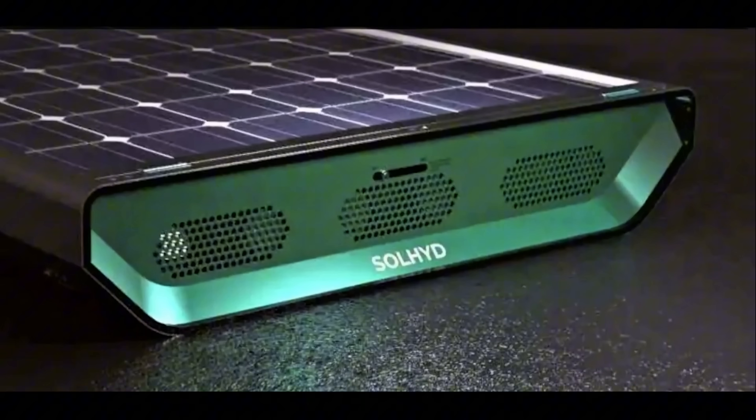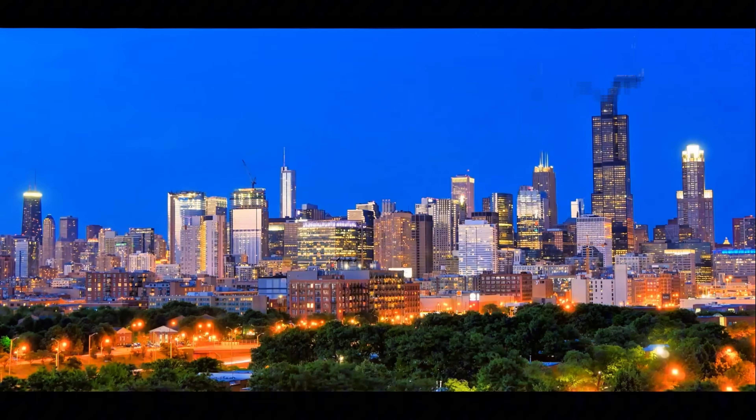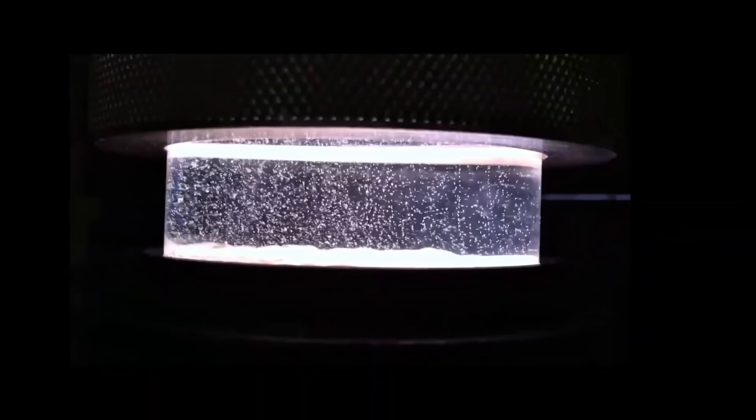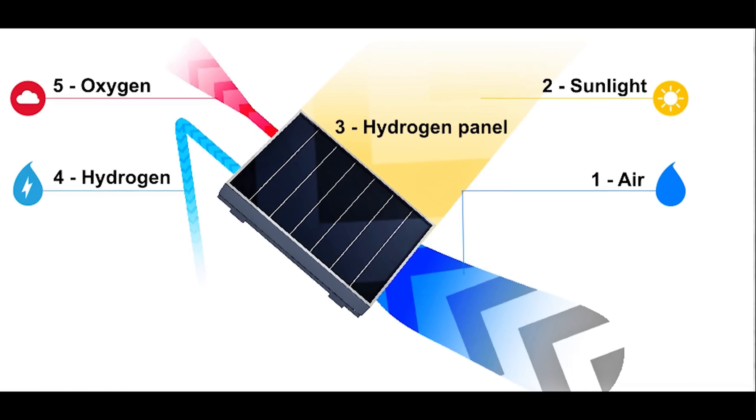Still, we have to be careful. When the company released promotional materials, the marketing was dazzling. They called the system unique worldwide and fully self-sufficient, claiming it could make hydrogen up to four times cheaper than normal methods. They even boasted it harvests all the water it needs from thin air.